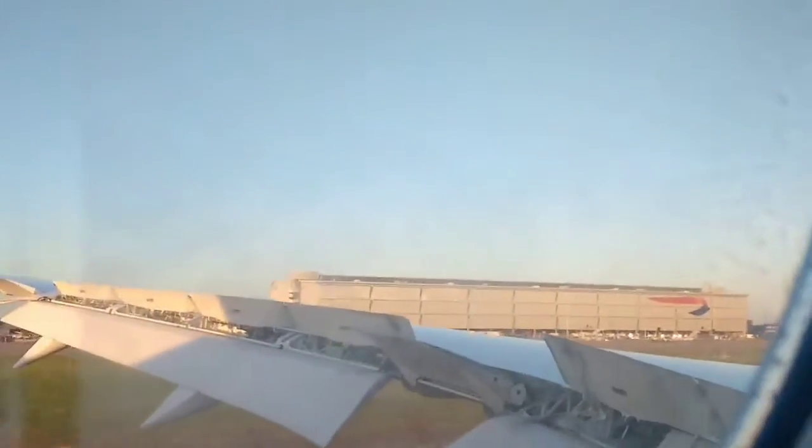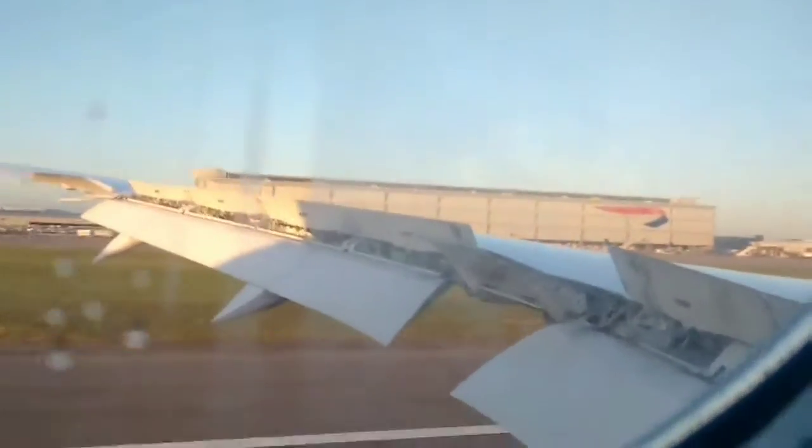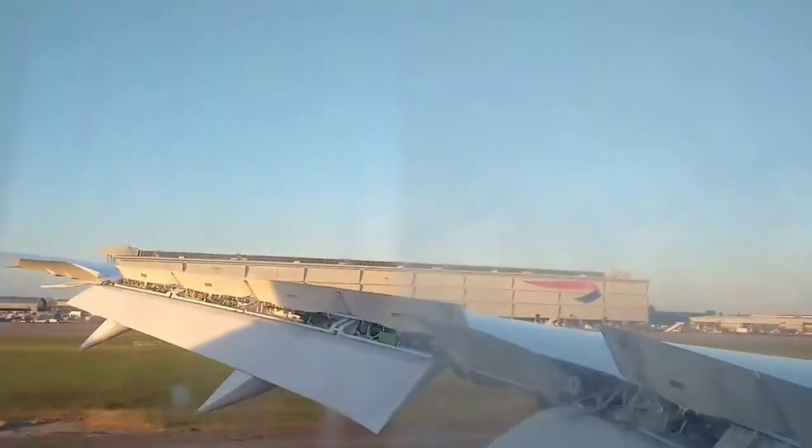So this is British Airways. So we have landed.